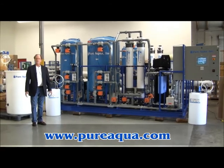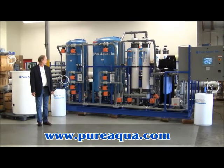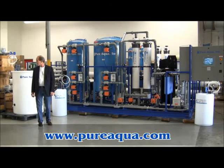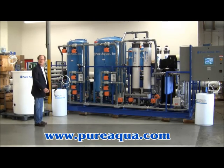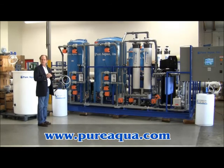We're treating surface water. It begins with a chlorination step, followed by polymer and coagulant injection, and then clarification — a clarifier that's not in the picture, but the clarifier is also equipped with a flash mixer.